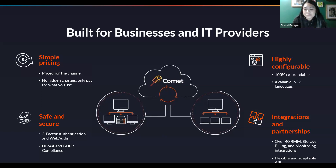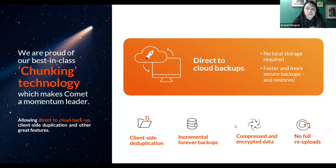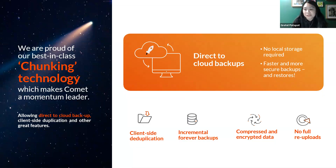What really sets us apart is our chunking technology, which allows us to provide fast, bandwidth-efficient backups because de-duplication is client-side. You save on storage space — you don't have to do full re-uploads. After the first backup, all subsequent backups are incremental. You'll never have to re-upload the file again. Your oldest backup can restore just as fast as your most recent one. There's no need for differentials and delta merging. As far as security is concerned, data is compressed and encrypted during backup, transit, and at rest. The only time data is unencrypted is during a restore. You can feel reassured that your data is secure with Comet.